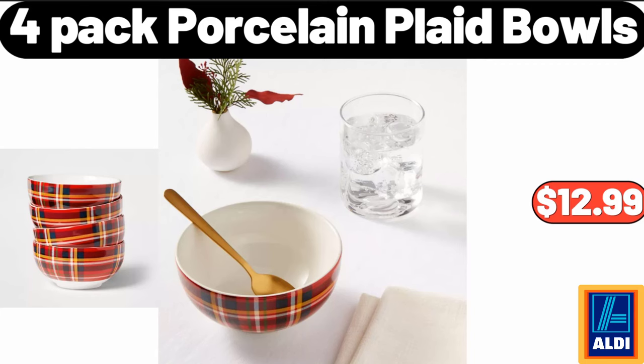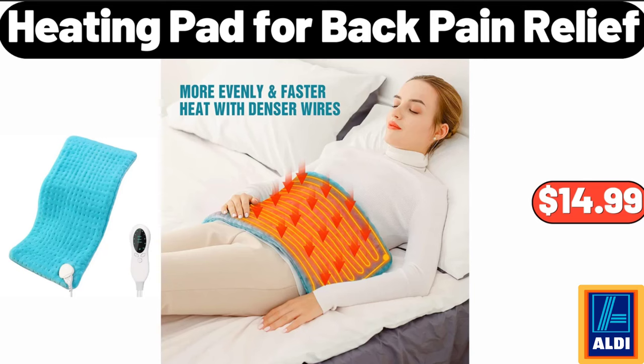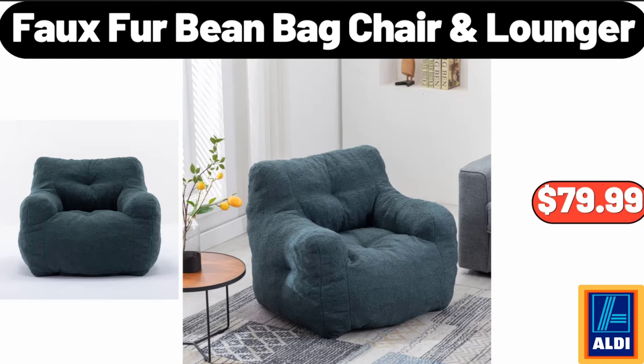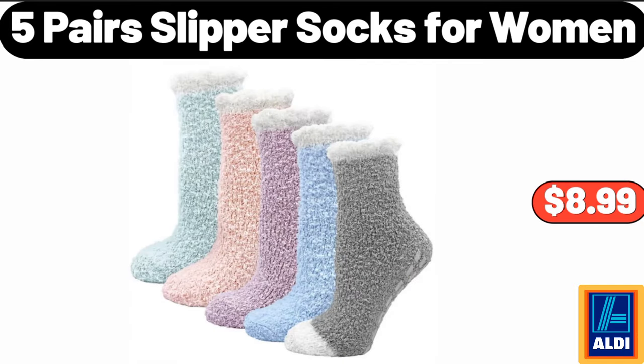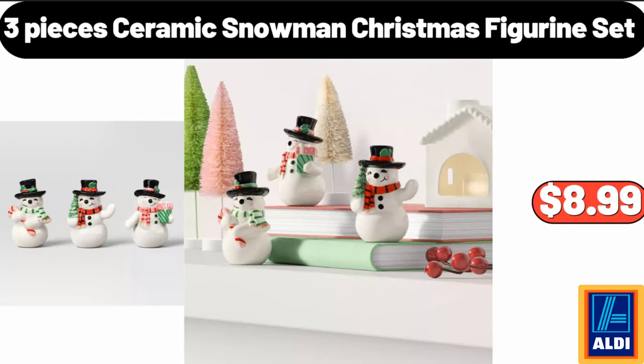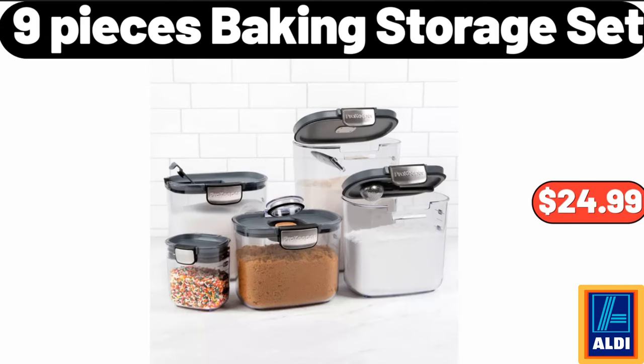Four-pack porcelain plaid bowls, $12.99. Heating pad for back pain relief, $14.99. Fur bean bag chair, $79.99. Set of three pre-lit Christmas gift boxes, $28.99. Five pairs slipper socks for women, $8.99. Three-piece ceramic snowman Christmas figurine set, $8.99. Nine-piece baking storage set, $24.99.